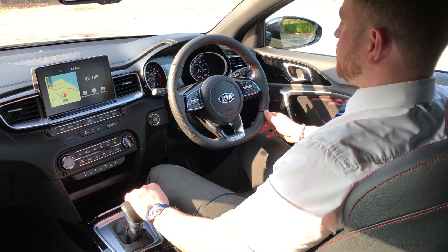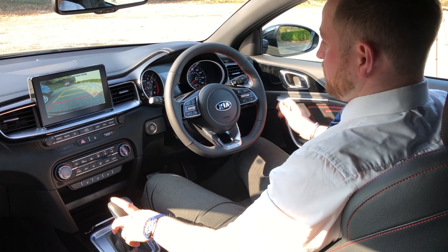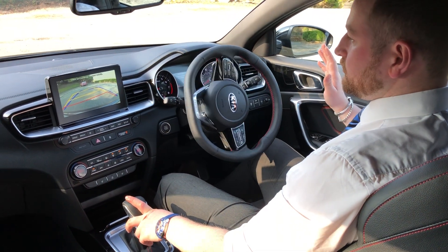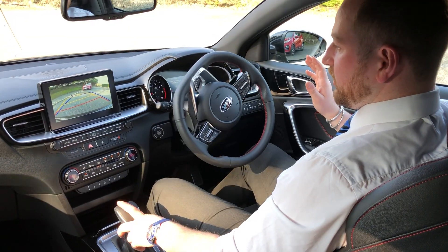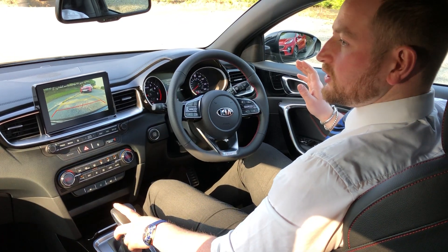It will then notify you on screen and instruct you to put the car into reverse. At this point the car is now in control of the steering, so I can keep my hands well clear of it. Obviously I'm still controlling the brakes. The Smart Park Assist doesn't control the speed of the vehicle, so you do need to pay attention to what's happening around the car just in case.